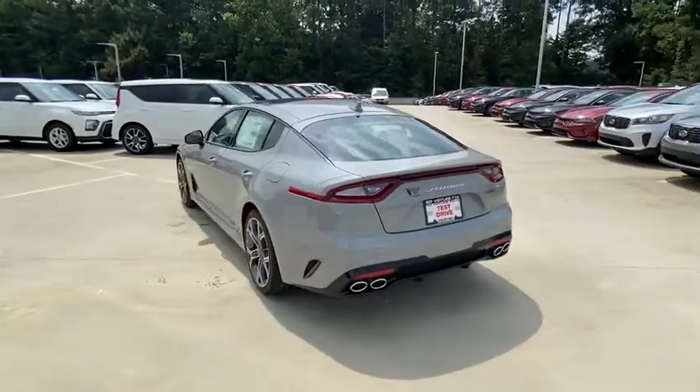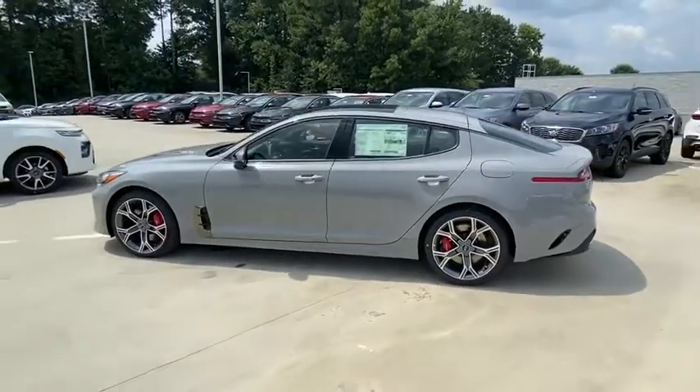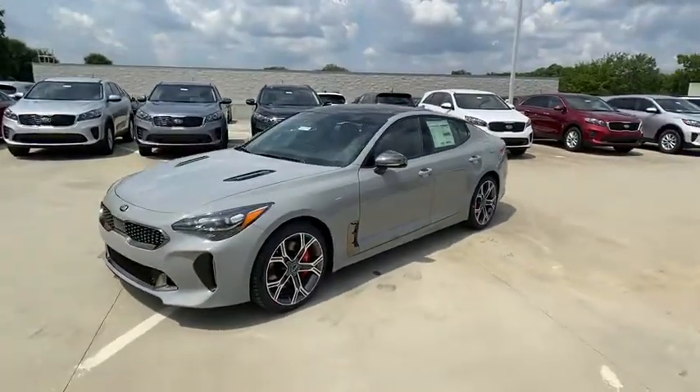Trip computer, compass, leather seats, outside temperature gauge, engine immobilizer, body color door handles, power tilting steering wheel, power rear window sunshade.